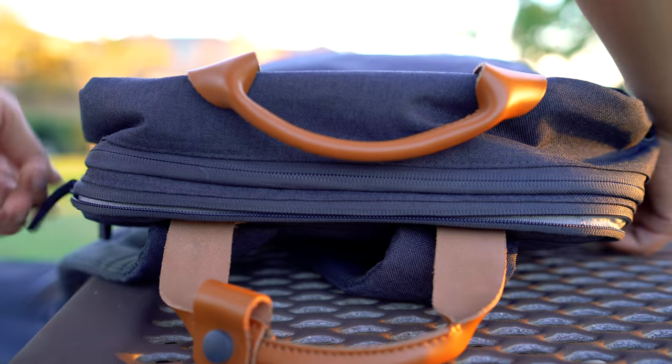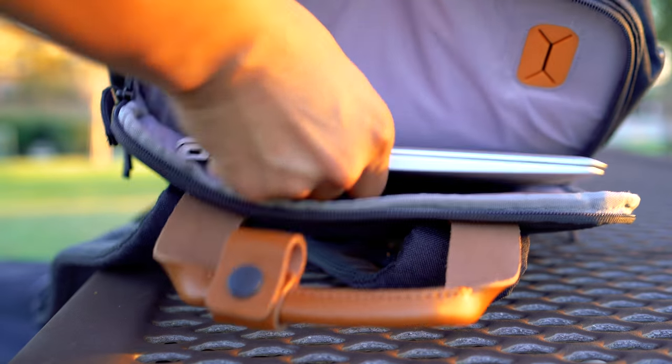This also has a special pocket for your laptop. Don't worry — it supports up to a 17-inch laptop. Most of us are rocking 13 or 15-inch laptops, and if you have anything bigger, you can easily carry it with this bag.